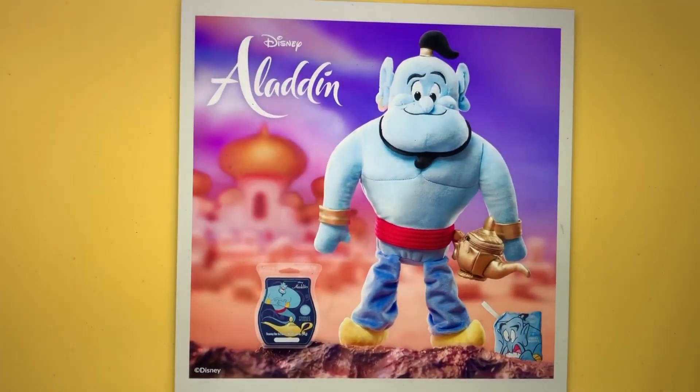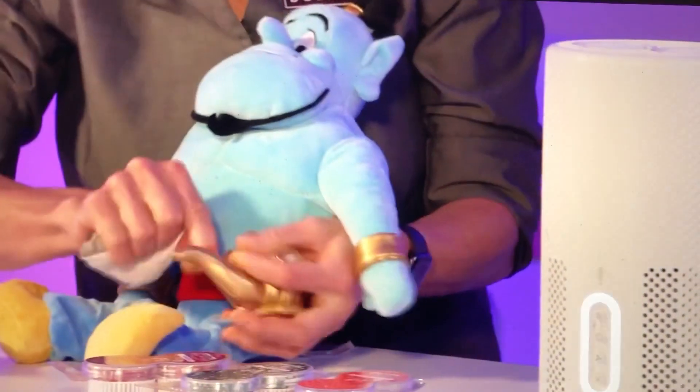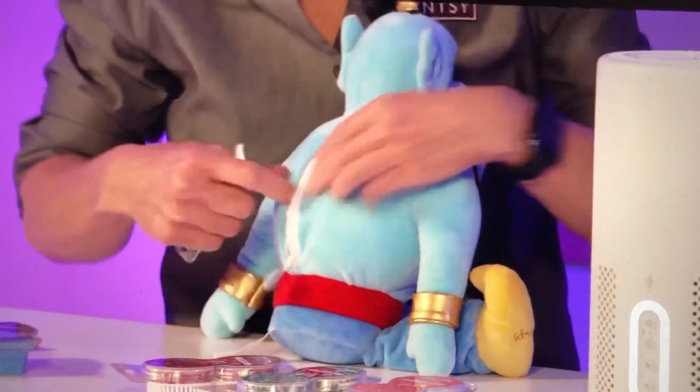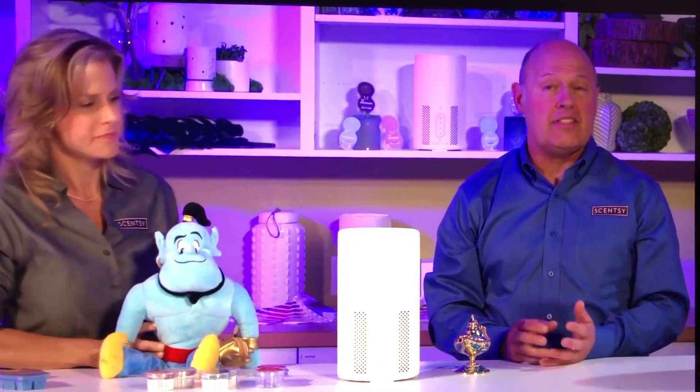We have Scentsy magic — it's everyone's favorite. The Disney Genie Buddy: the scent pack can be placed in the Genie's lamp, or if you want to use the lamp to store your own favorite treasures, you can put the scent pack in the back. The Disney Genie Buddy comes with a scent pack in the new fragrance Disney Aladdin Three Wishes, also available as a Scentsy bar. These new products are available Monday, July 26th, only while supplies last. Check out the news section of Scentsy Success and the consultant calendar for launch details.